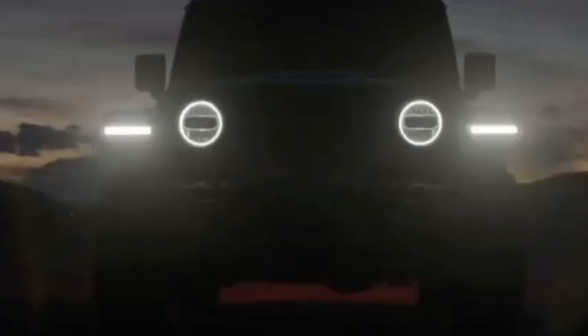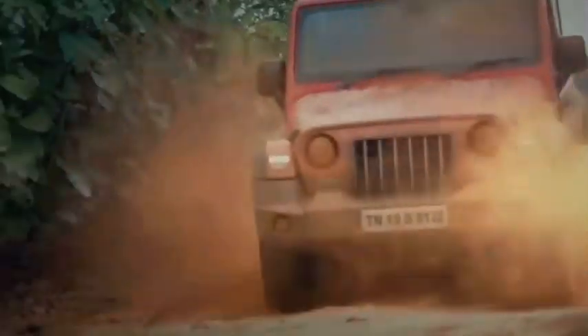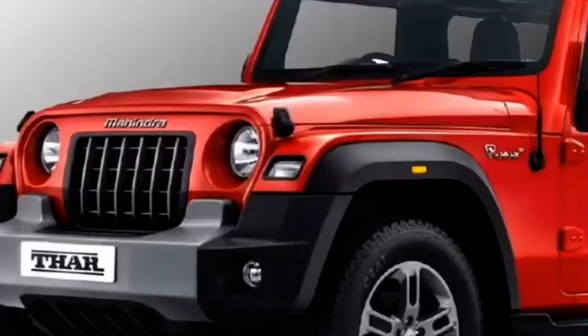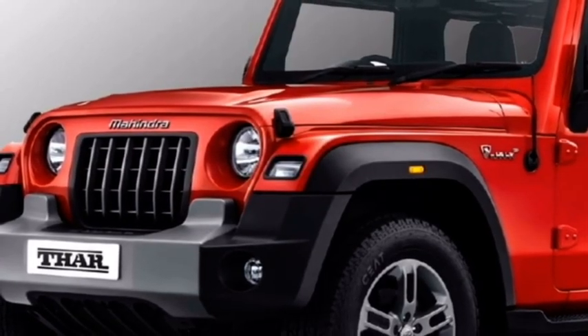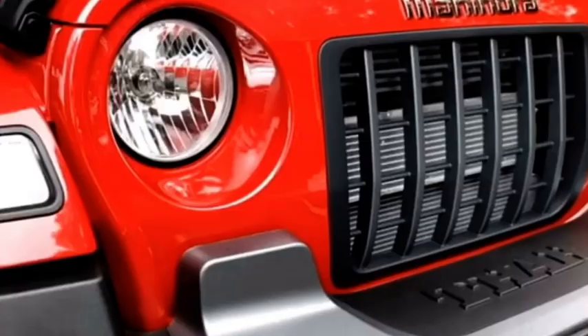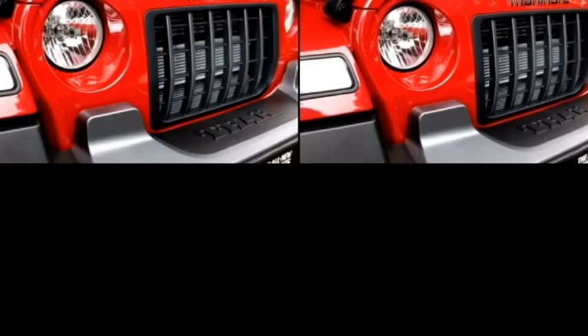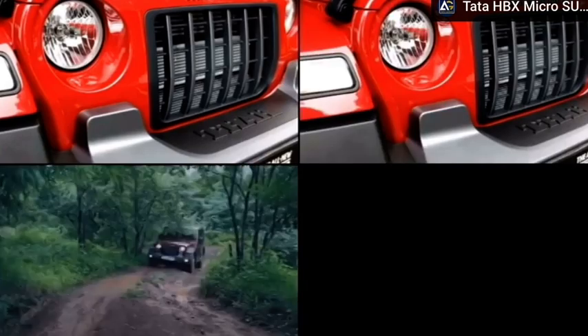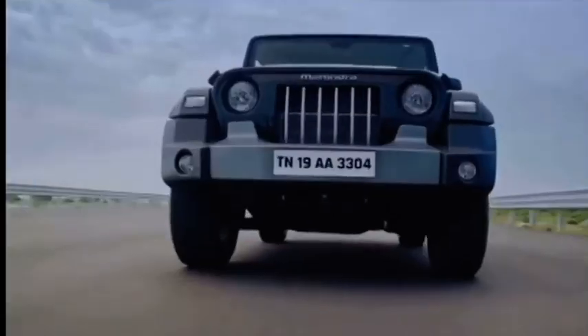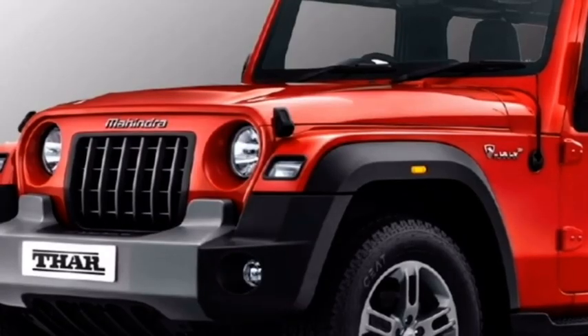A 4-wheel drive system with a manual shift transfer case will come as standard. Talking about the exterior look, the new generation 7-seater Thar will be almost the same in look as the outgoing Thar, except for a few changes. Up front, it will get the same circular headlights and the signature ladder grille, fender-equipped LED DRLs, a twin fog light setup, and an updated front bumper.